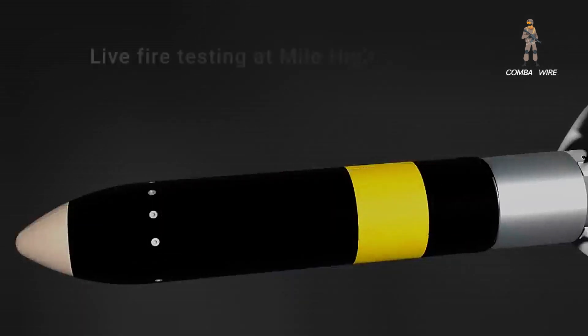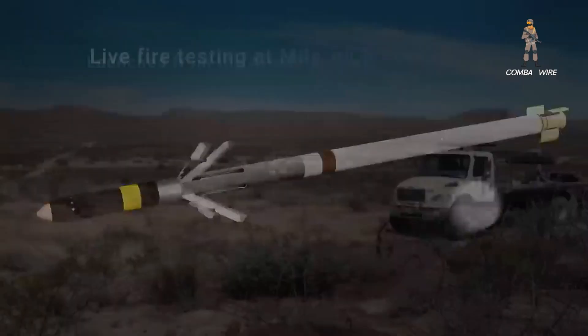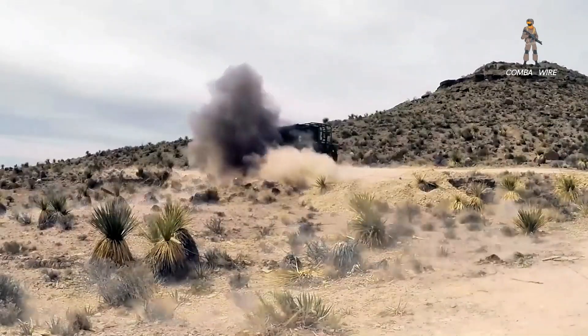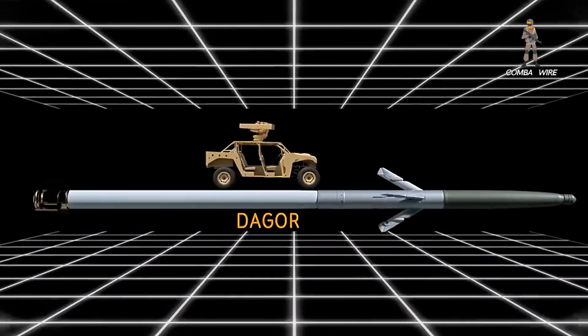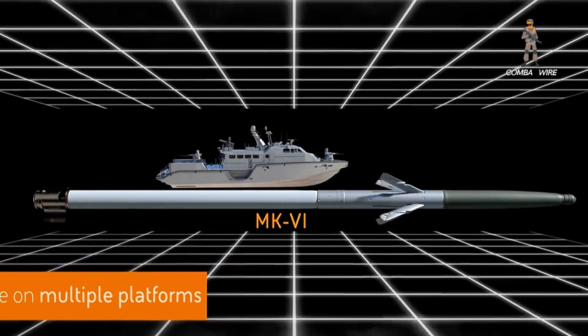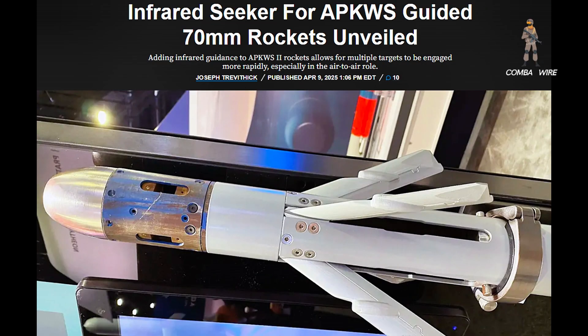BAE's dual-mode configuration isn't without its engineering challenges. Relocating the warhead to the mid-body to accommodate the new seeker raised questions about lethality, but early studies suggest the opposite of what skeptics feared. Not only is lethality maintained — the blast fragmentation pattern may actually be enhanced. That means fewer compromises and more versatility.